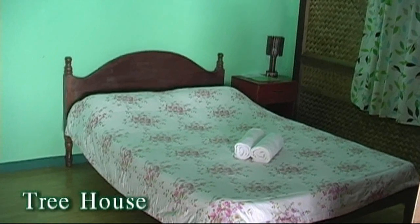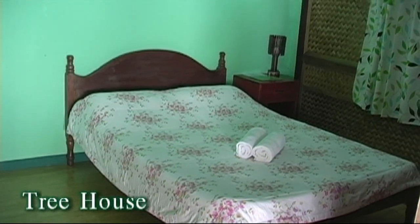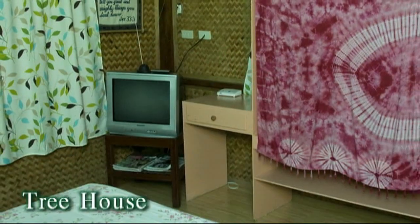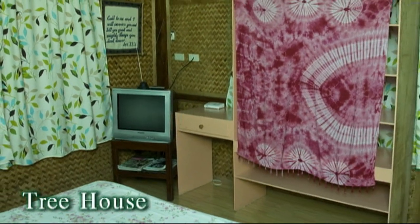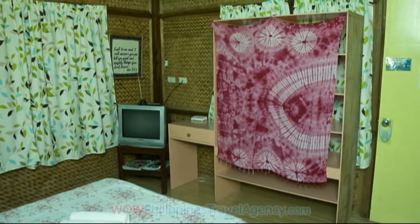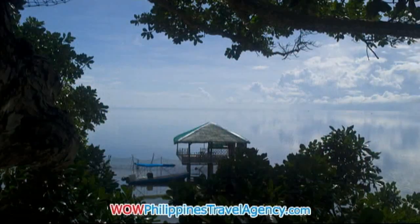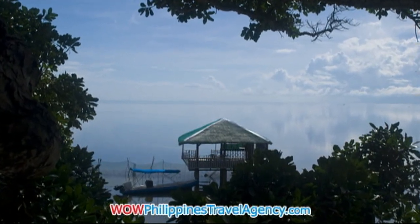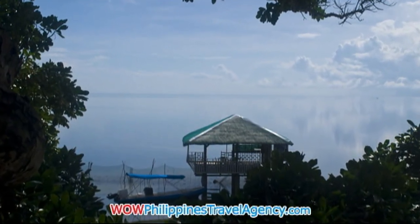The rooms also have a terrace. So if you're looking for a really nice native resort that's truly in the spirit of Palawan, this is absolutely the best resort for that. And here you get to see the beautiful ocean — this is the Sulu Sea that you're looking at right here, very beautiful.